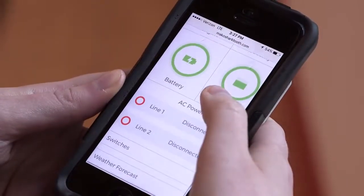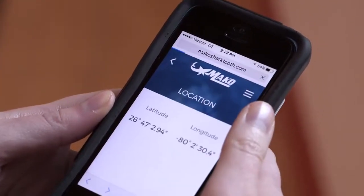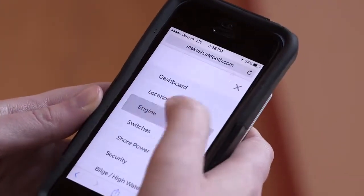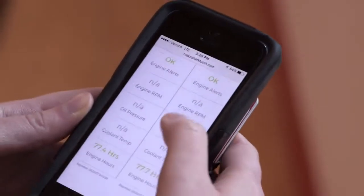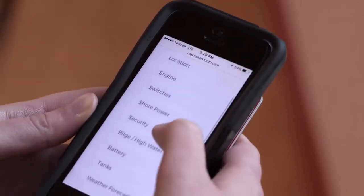Mercury's Active Trim senses the boat's performance and automatically trims the motors up and down to provide the most effective performing range. Mako also has what they call the Shark Tooth app for your cell phone, which tells you all the components about your boat — battery amps, hours on your outboards, anything related to that Mako — all at your disposal on your phone.